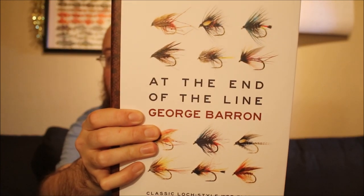The next thing I wanted to talk about today is this book I just picked up. I'm going to start building a box of traditional wet flies in case I ever do trips back home. I love fishing wet — it's like traditional loch style — and I really like tying the flies as well. I've been stocking up on materials and I was mooching about on Amazon and found this book. It's called 'At the End of the Line' by George Barron, and it's fantastic.